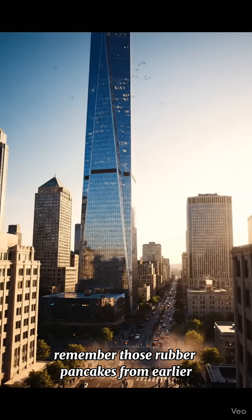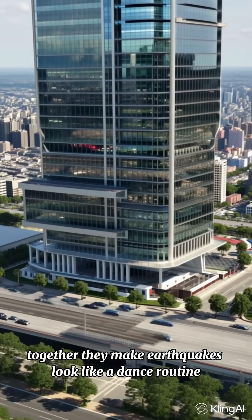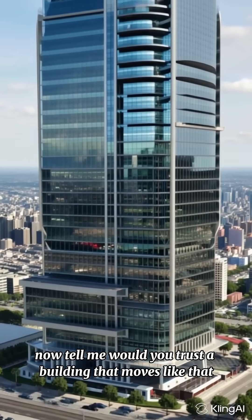Remember those rubber pancakes from earlier? They're teaming up with this steel ballerina. Together they make earthquakes look like a dance routine. Would you trust a building that moves like that?